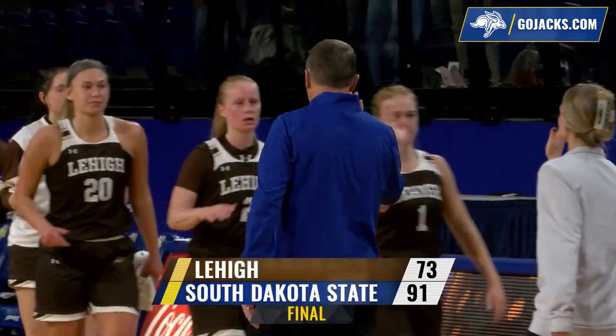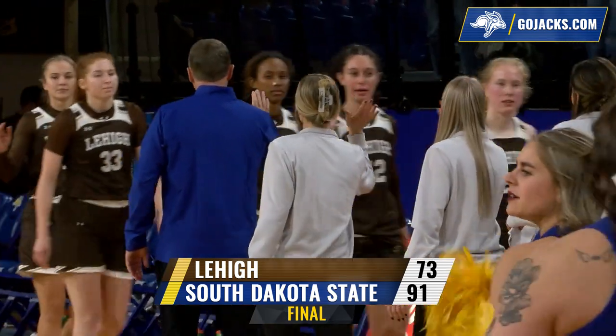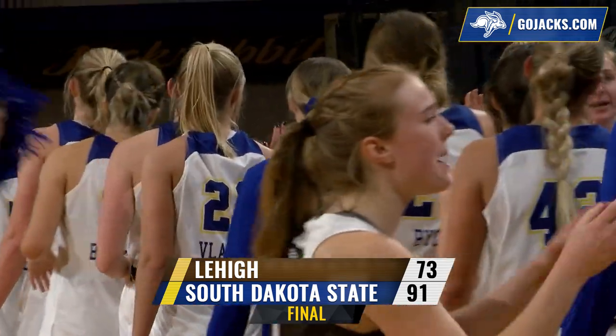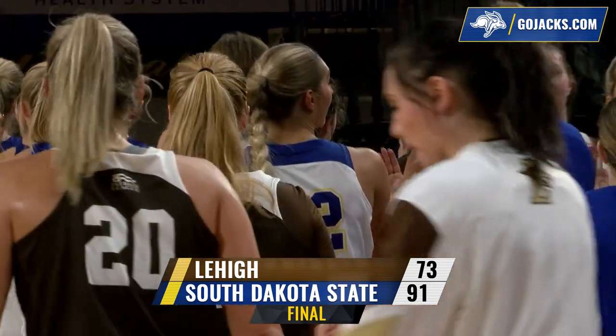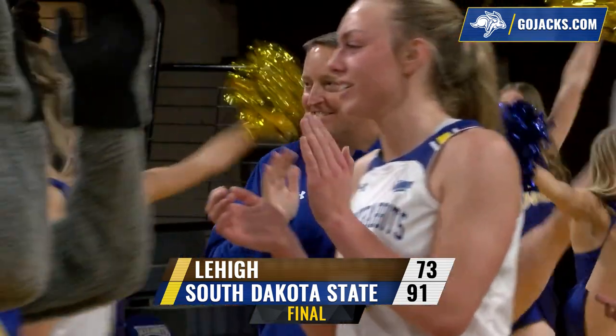Time runs out and South Dakota State registers the first victory of the season, defeating Lehigh in the first ever meeting between the two clubs. The final at Frost Arena: South Dakota State 91, Lehigh 73.